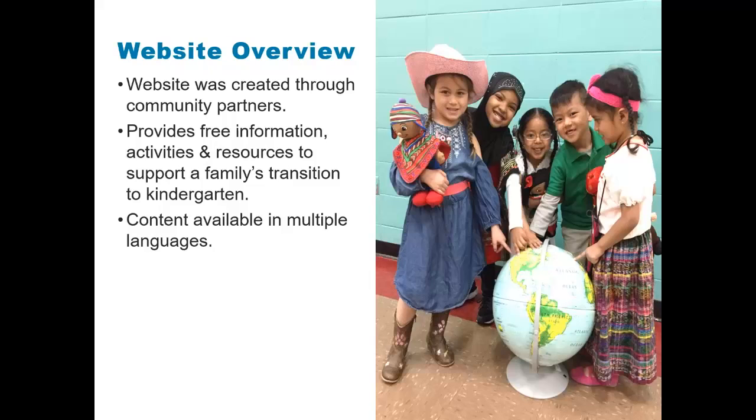All information, activities, and resources on the website are free for families. Most of the content on the website is available in multiple languages. At the top of the website, families can change the website content to their preferred language.